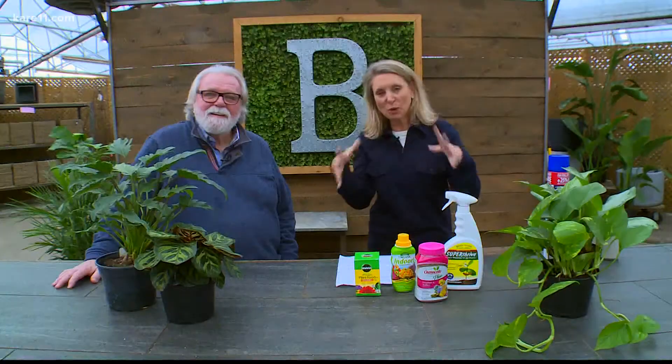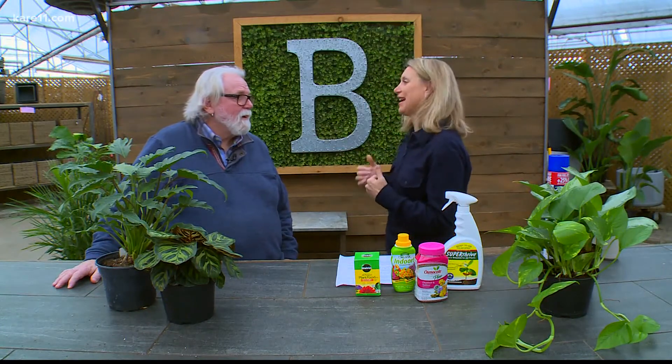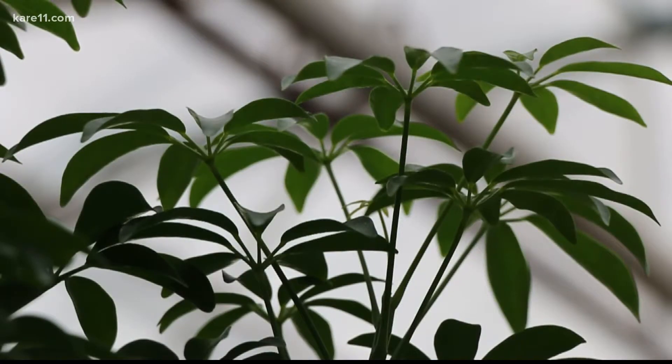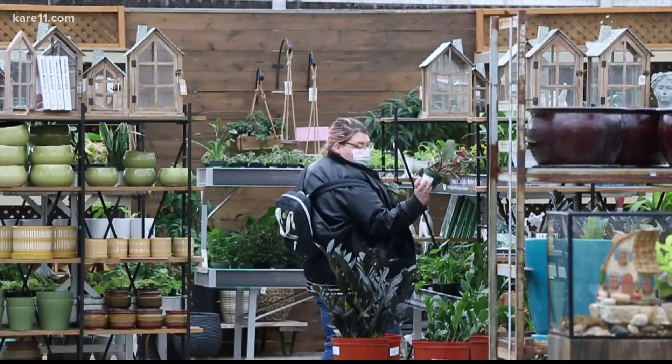Plants like it like we do — they would like to be warmer during the day and cooler at night. Save some energy and drop that thermostat at night. Keep your plants away from cold drafts or heating vents. And don't repot your plants in the middle of winter. Wait until they're actively growing — they'll do much better. Just don't disrupt them.